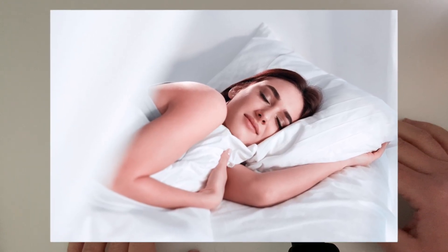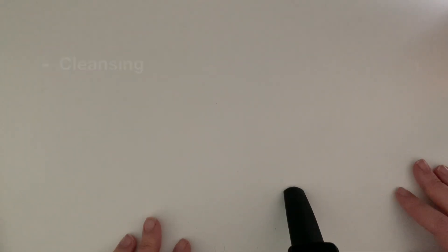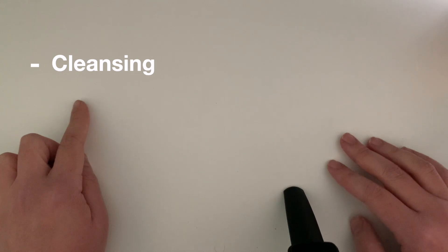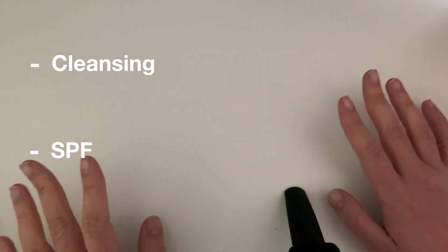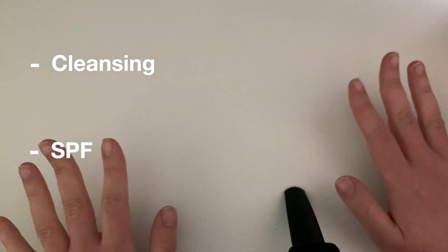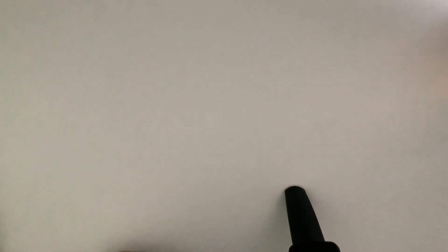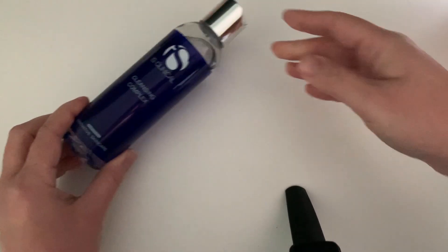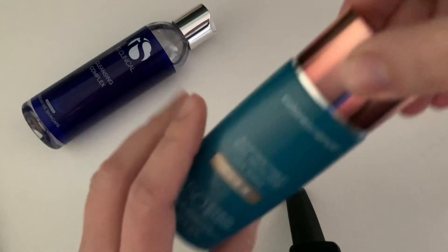There are two steps that for me cannot be skipped: one is cleansing and the second one is SPF. So if I really don't have time and cannot do anything — even makeup — these are the two things I will do: using a cleanser and afterwards using an SPF, and I'm ready to go. No makeup — these are the ones.